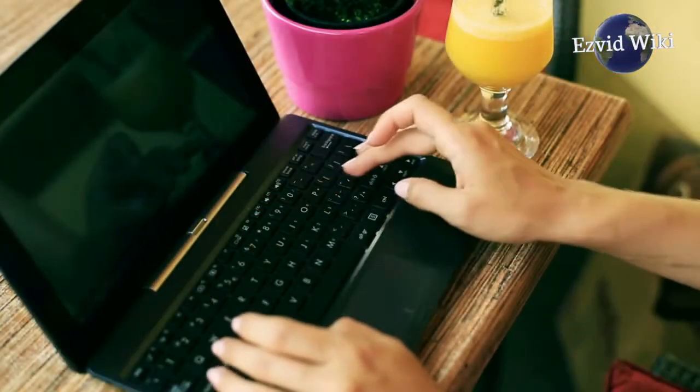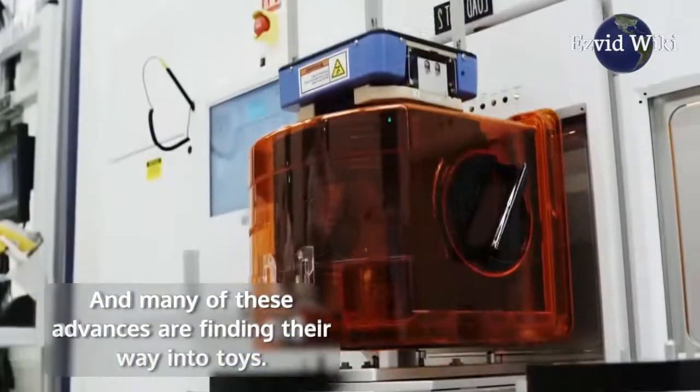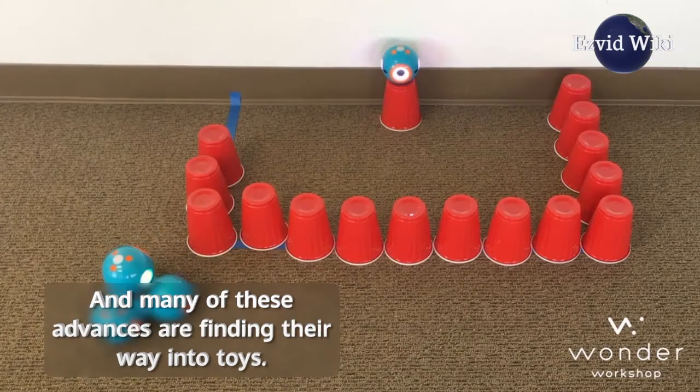Then computers got better and more affordable. Now technology is developing quickly, and many of these advances are finding their way into toys.